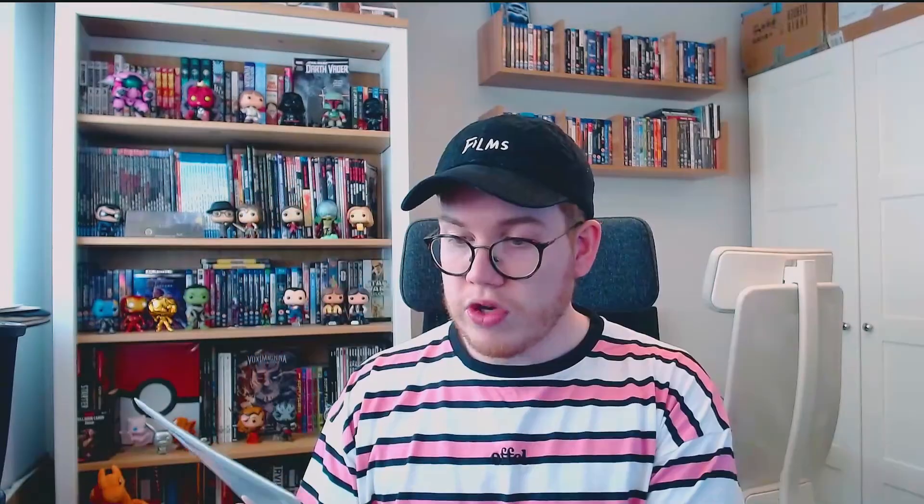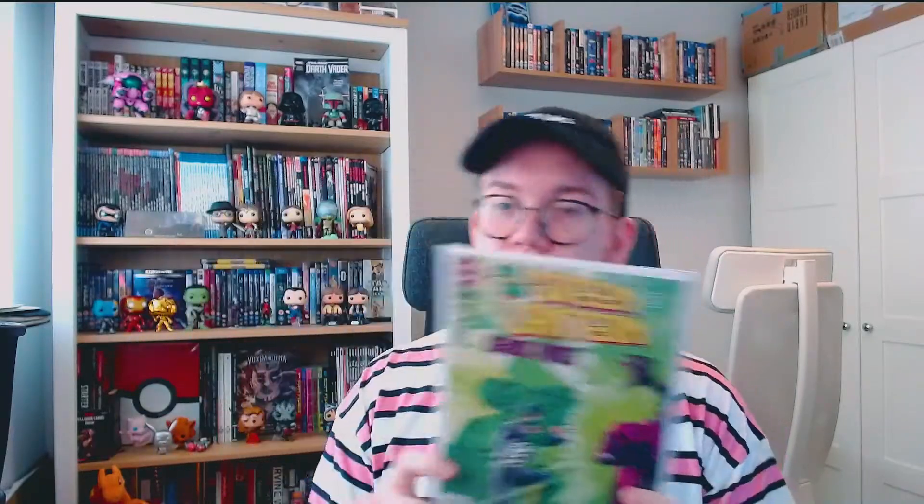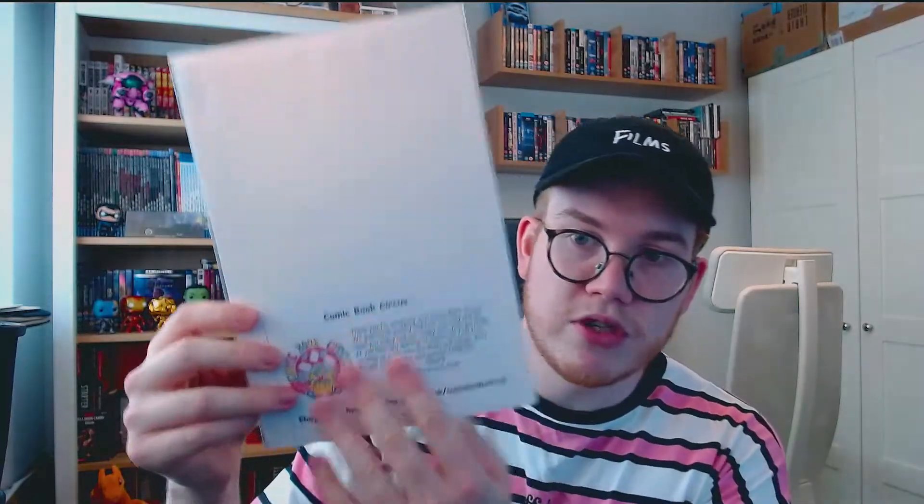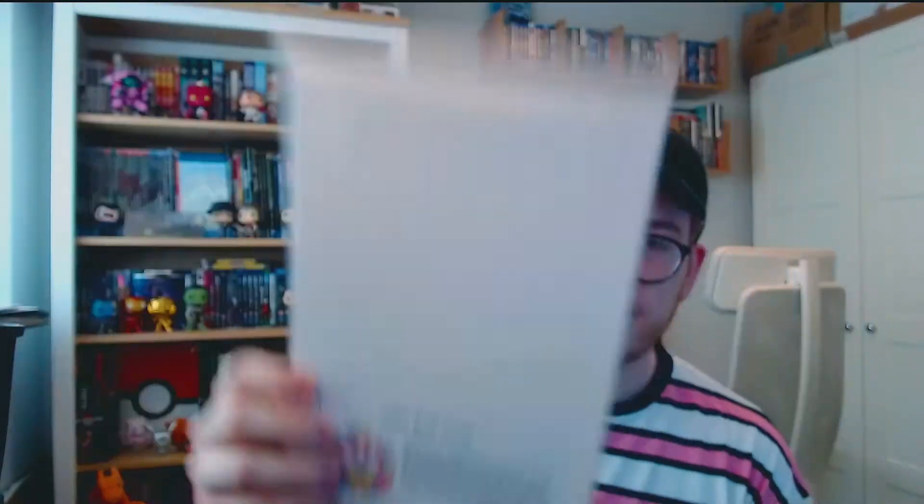This is a bit of an older comic book - from the early 90s, August 94, exactly a year before I was born. This is Green Lantern 54. It's a bit of a morbid issue, but as a Green Lantern fan and a fan of literature in general, this is the death of Kyle Rayner's girlfriend. This is where the term 'fridging' derived from, coined by Gail Simone. It's a landmark issue - not one that a lot of people want, but in terms of what it did for literature and feminism in writing, it's a big issue. I wanted it because I'm a big Green Lantern fan. Comic Book Circus on the back - there are the details if you want to go check them out.